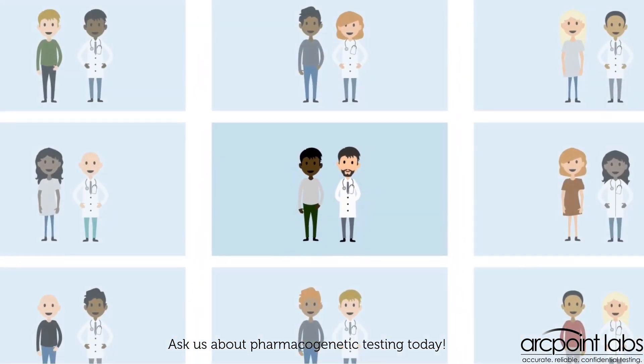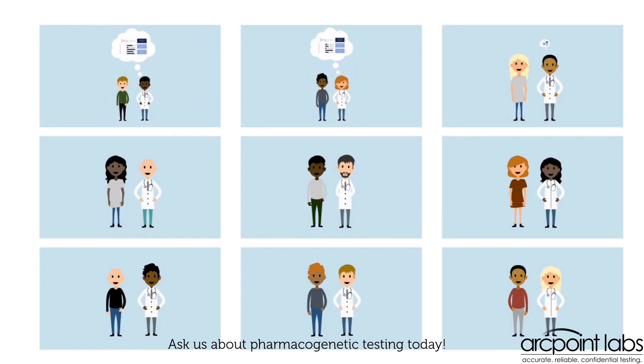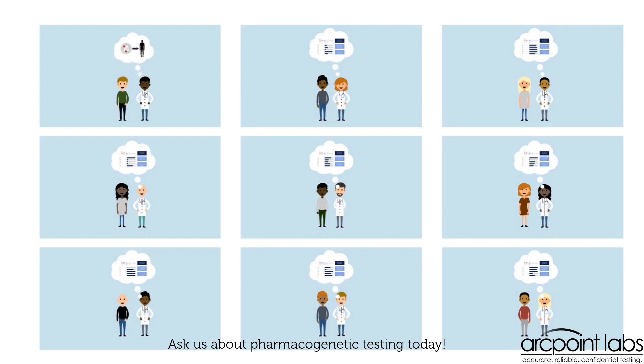This raises the question: is it possible for doctors to make better treatment choices if they know their patients' genetic profiles in advance? There is strong scientific evidence for the use of pharmacogenetics testing in some forms of cancer treatment. Scientists are now beginning to study whether pharmacogenetics can be helpful for other diseases such as depression.